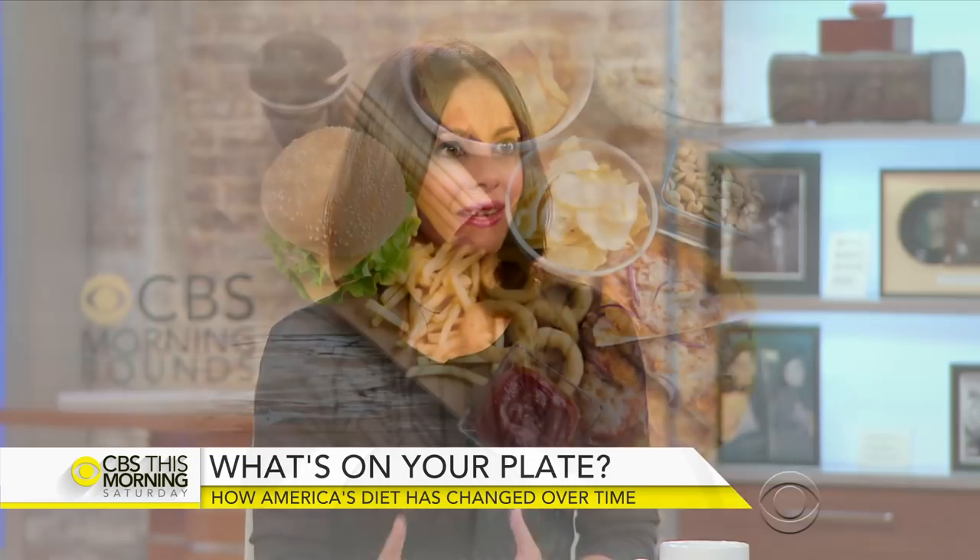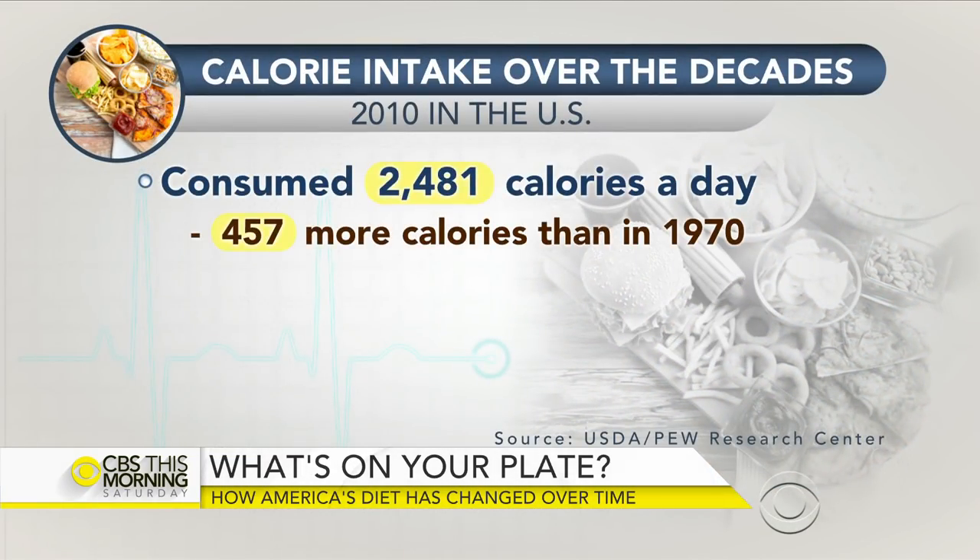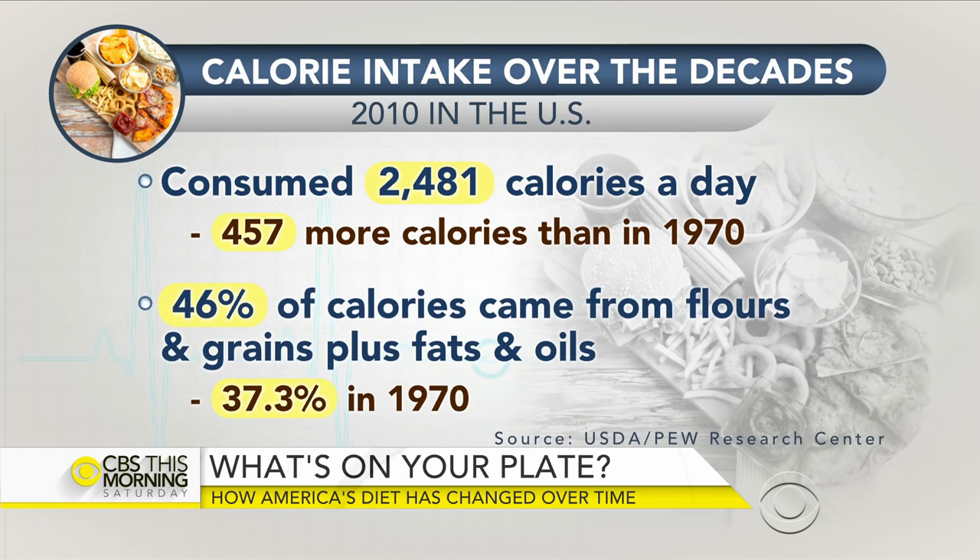What's changed in terms of how much we eat? It's not a pretty picture. In 2010, we consumed about 2,500 calories — more than we really need on a daily basis, and it's 23 percent up from 1970. The typical 40-year-old male, average height and weight, moderately active, needs about 2,400 calories a day. The same type of female needs about 1,850 calories a day — so again, more than what we need to maintain our weight. About 46 percent of our calories came from flours, grains, fats, and oils, and only 8 percent from fruits and vegetables. That extra 457 calories compared to 1970 is significant.